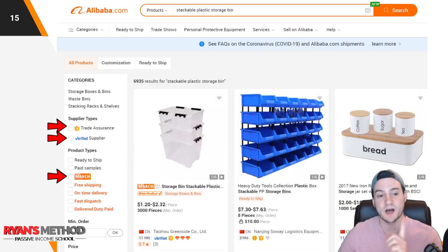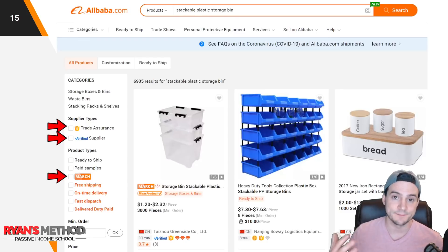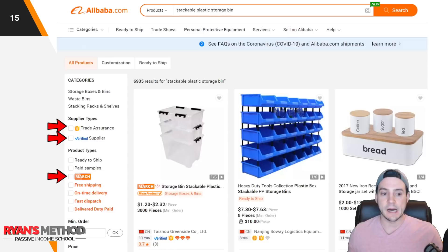What I always recommend doing is on the left-hand side, you have some filters under supplier types. I always check Trade Assurance, where you get a 30-day window — as long as you use Alibaba's payments, they'll basically refund you if anything goes wrong. You can also check Verified Supplier, which increases your likelihood of having a good experience. These factories will have gone through an extensive third-party audit, so they don't give that out lightly — it's just another layer of security.